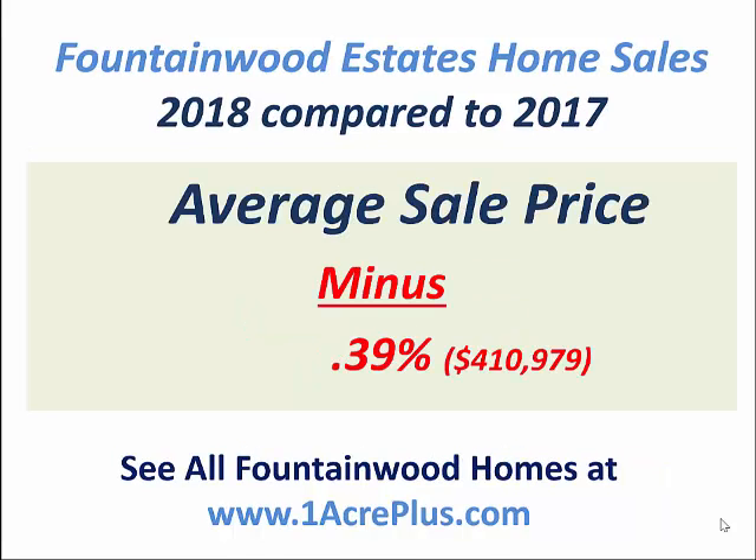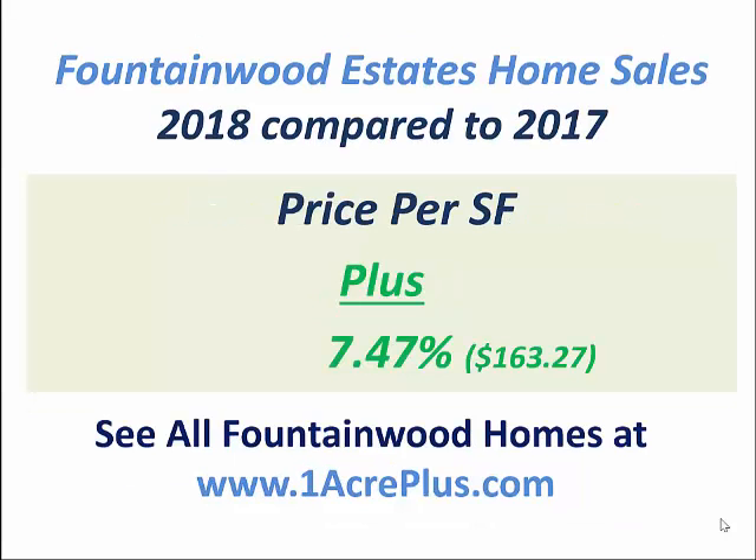All the homes in Fountainwood Estates are on an acre or more. The average sale price was virtually unchanged — it fell 0.39%, but that's less than one half of 1%. So the average price in Fountainwood Estates in 2018 was about $411,000. The average price per square foot, however, went up, showing buyers were willing to pay more per foot for a house in Fountainwood Estates.